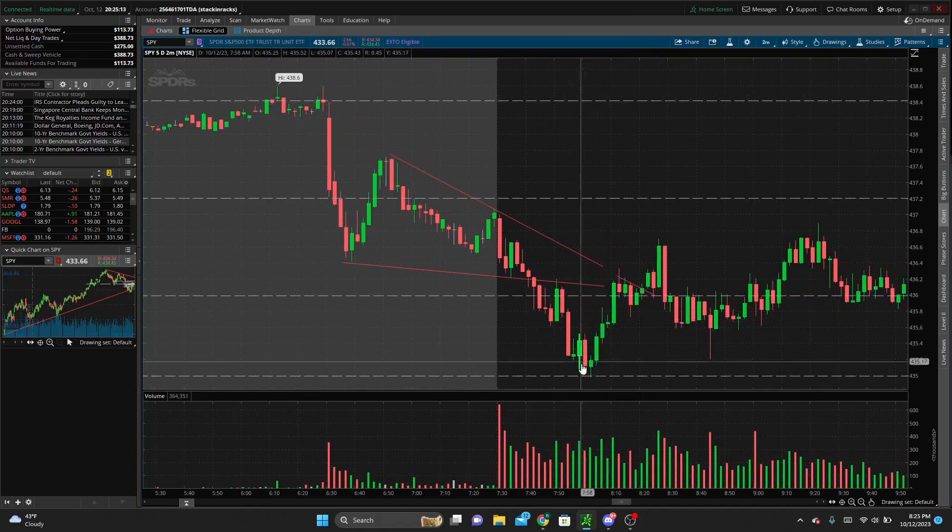The second trade I took was after we found some support down at 435, broke back up above 436, and started to hold that level and form a bull flag above it. So I took a call on the breakout here, and I got stopped out here.